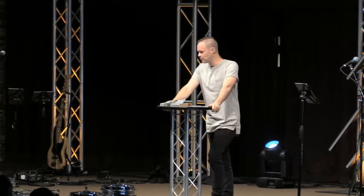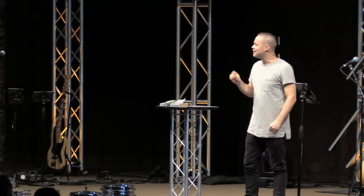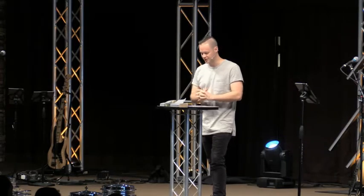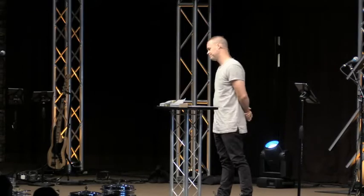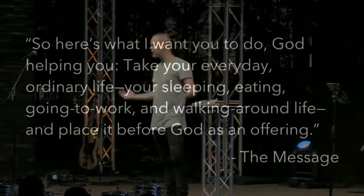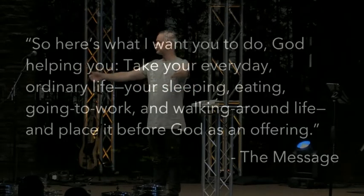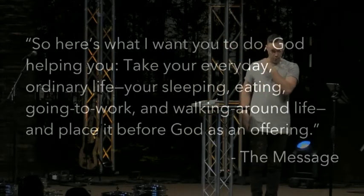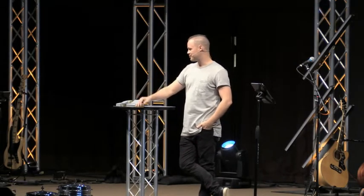I love The Message, which is a non-literal modern-day translation of the Bible — don't use it for academics, but use it for conviction. Here's how Eugene Peterson translates this verse: 'So here's what I want you to do, God helping you: take your everyday, ordinary life — your sleeping, your eating, your going-to-work, your walking-around life — and place it before God as an offering.' That's what Paul is getting at. Hopefully you can see by now: worship is not just on a Sunday morning.